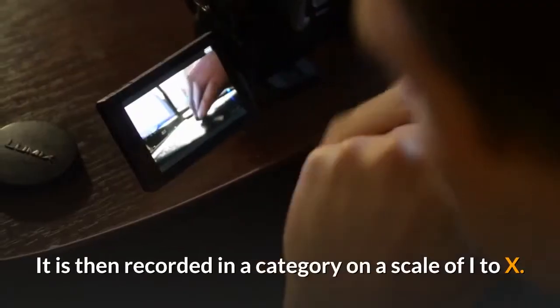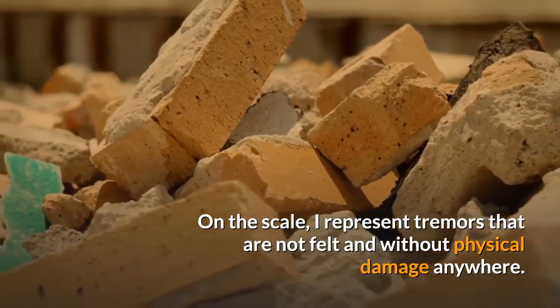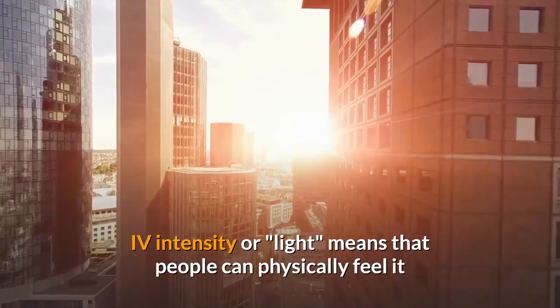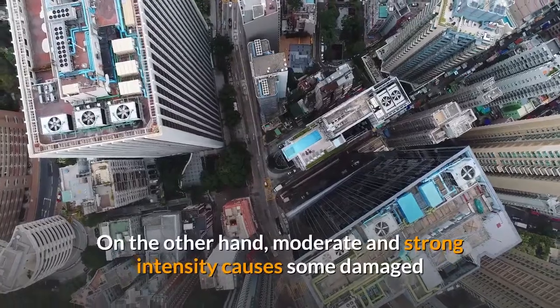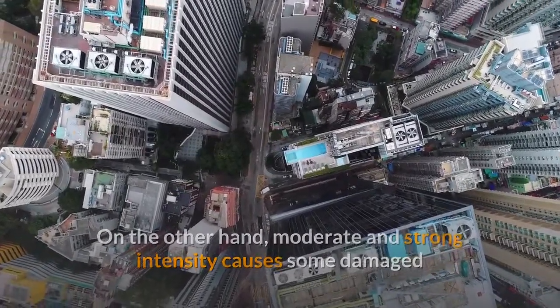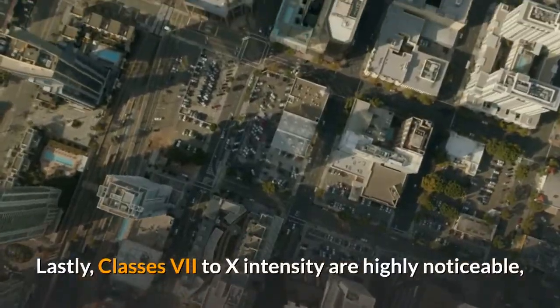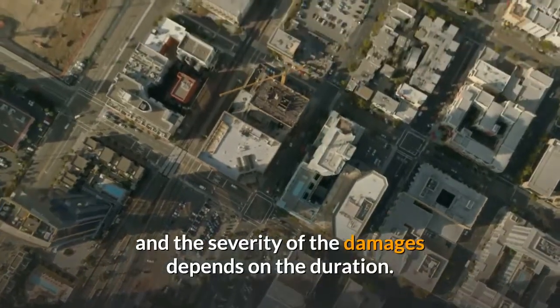It is recorded in a category on a scale of I to X. On the scale, I represents tremors that are not felt and without physical damage anywhere. Two and three represent weak shaking, and the effects are noticeable but not destructive. IV intensity, or light, means that people can physically feel it and notice their surroundings shaking or rocking. Moderate and strong intensity causes some damage and may even cause a pendulum clock to stop working. Classes 7 to X intensity are highly noticeable, and the severity of the damages depends on the duration.